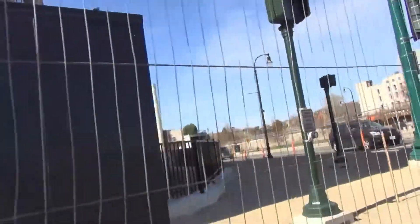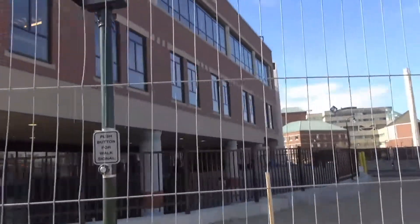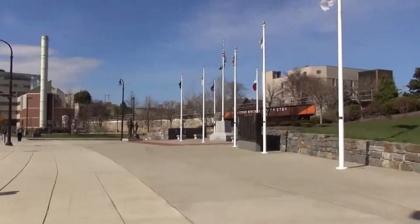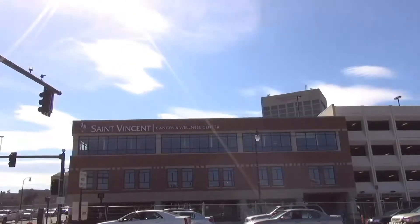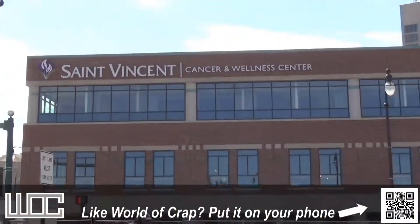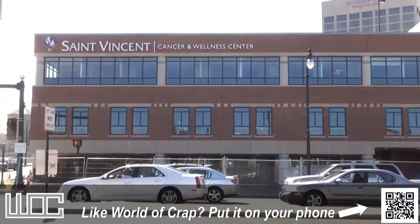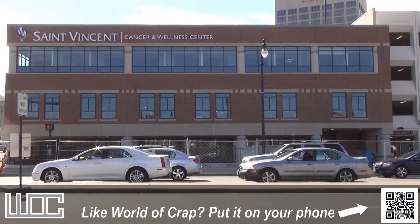We'll go across the street to see what the building looks like. It is going to be the St. Vincent Cancer and Wellness Center, so they have stayed with the project. And that's what we've got right now — that's all there is to report.